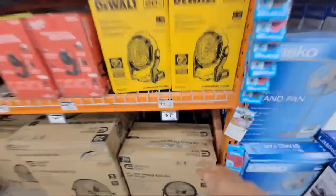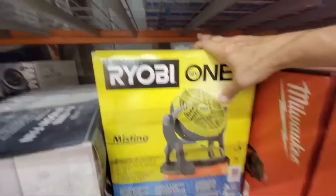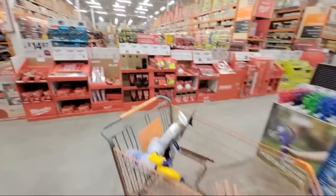Bad news on the Ryobi misting fan — I love this fan, I was using it the other day because it's so hot outside, but they actually raised the price. These were $85 or $89 before and now they're up to $99.